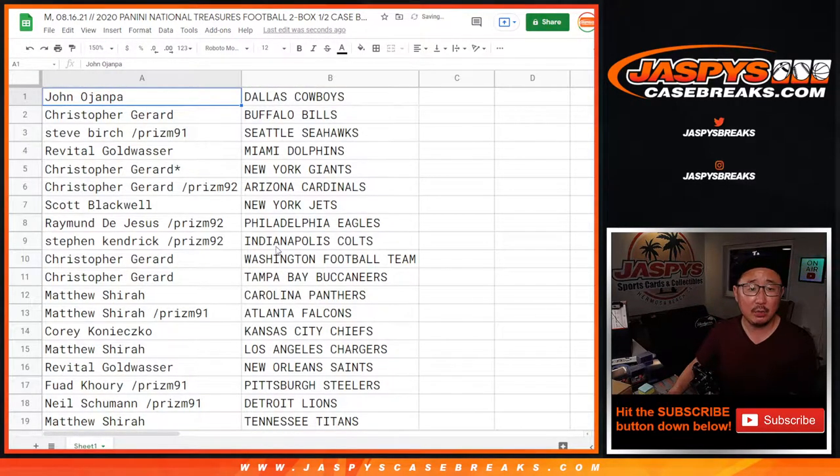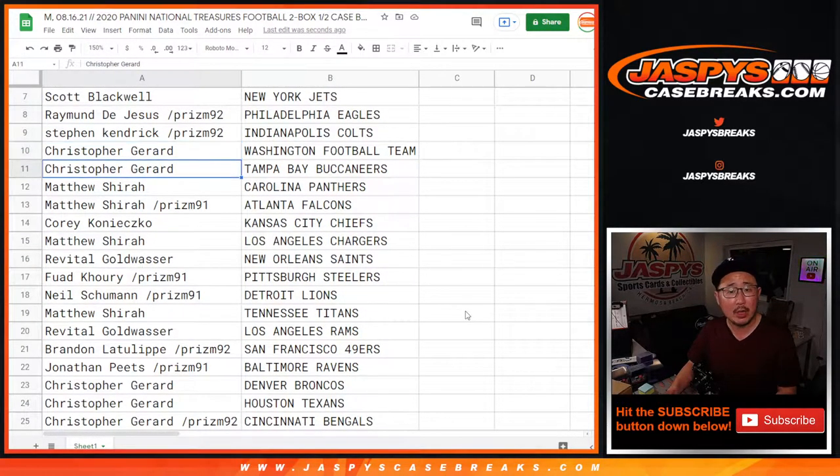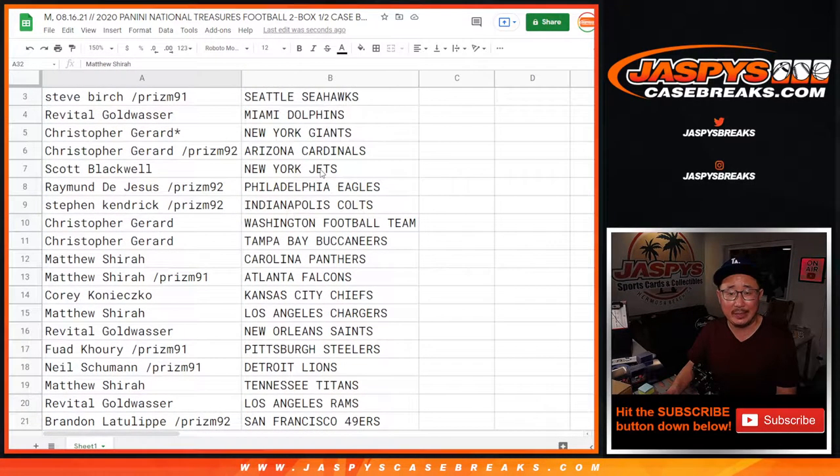John with the Cowboys, Christopher with the Bills, Steve with the Seahawks, Revital with the Dolphins, Christopher with the Giants and Cardinals, Scott with the Jets, Raymond with the Eagles, Stephen Kaye with the Colts, Christopher with the Washington Football Team and the Buccaneers, Matthew with the Panthers and Falcons, Corey with the Chiefs, Matthew with the Chargers, Revital with the Saints, Fuad with the Steelers, Neil with the Lions, Matthew with the Titans, Revital with the Rams, Brandon with the Niners, Jonathan with the Ravens, Christopher with the Broncos, Texans, and Bengals, Nicholas with the Browns, Matthew with the Bears, Packers, and Vikings, Sean with the Jaguars, Revital with my Raiders, and Matthew with the New England Patriots.